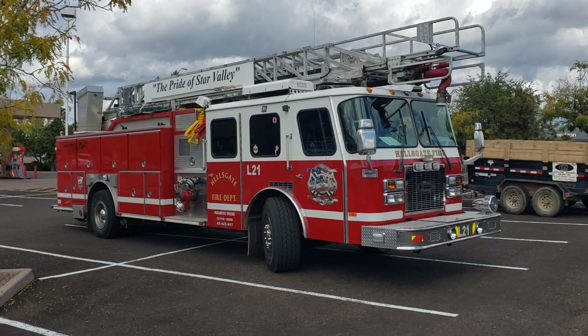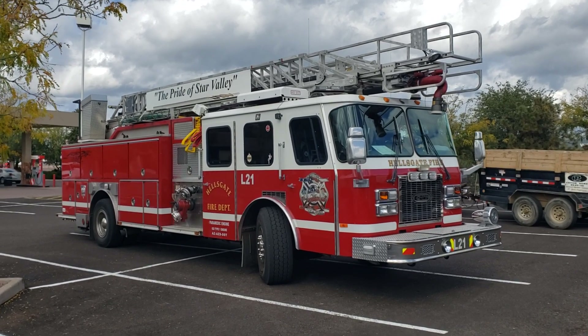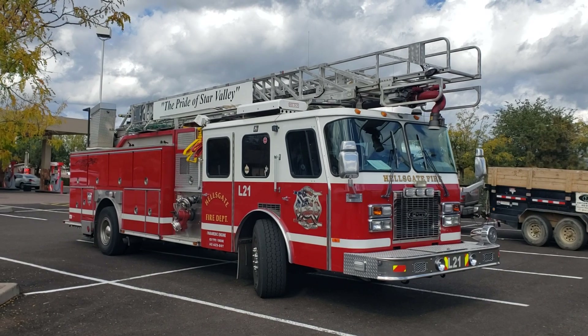Hello there YouTube. This is just a quick one today. I happened to catch this one in the parking lot. This is our neighboring fire department, Ladder 21 from the station in Star Valley, Arizona.